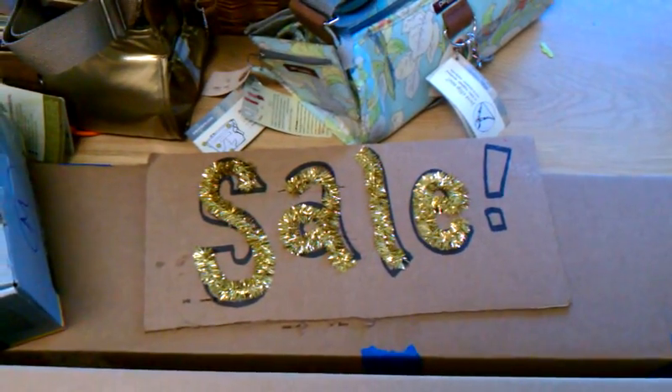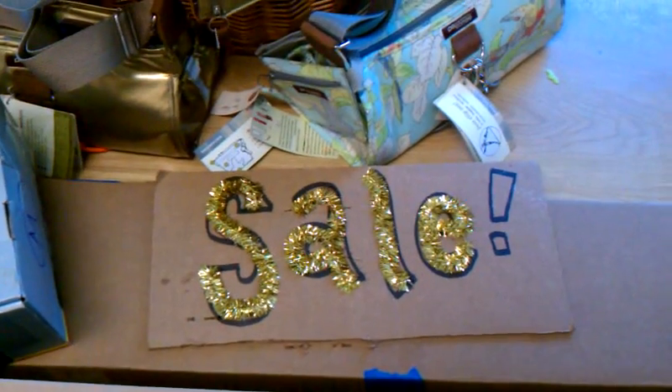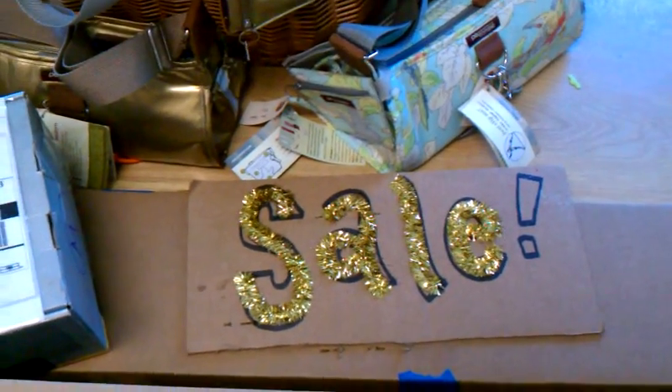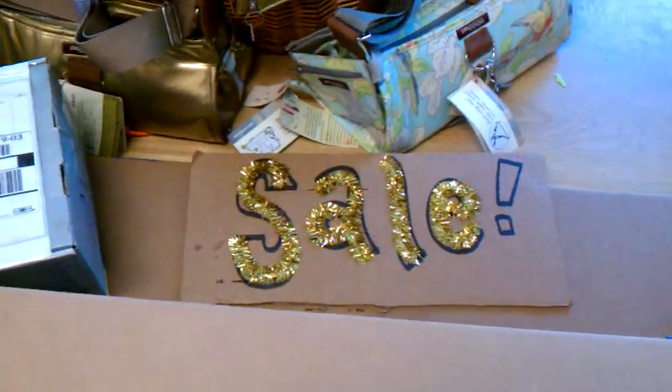Hey, this is Joseph with the Flying Pigeon Bike Shop, and I'm pointing the camera at a sign that says 'sale' because we're having a big sale right now. It's the price of bikes is too damn high sale, and so here's the deal.